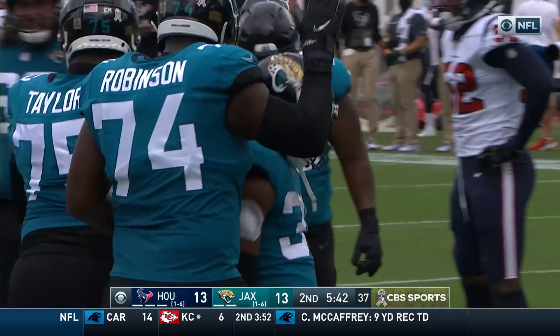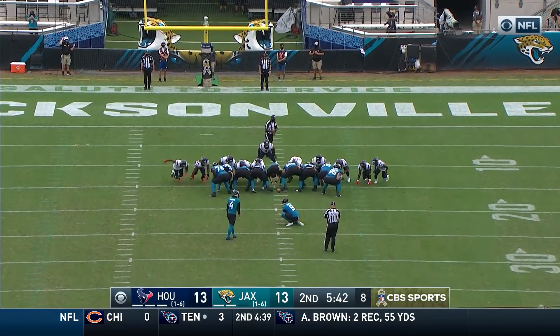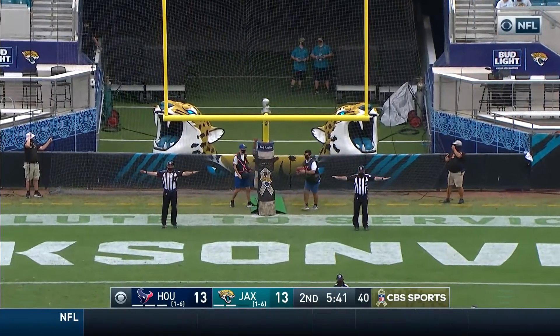Jacksonville can retake the lead on the point after. Robinson over the 60-yard mark for the day on that drive alone — eight attempts, 48 yards. The point after is no good.